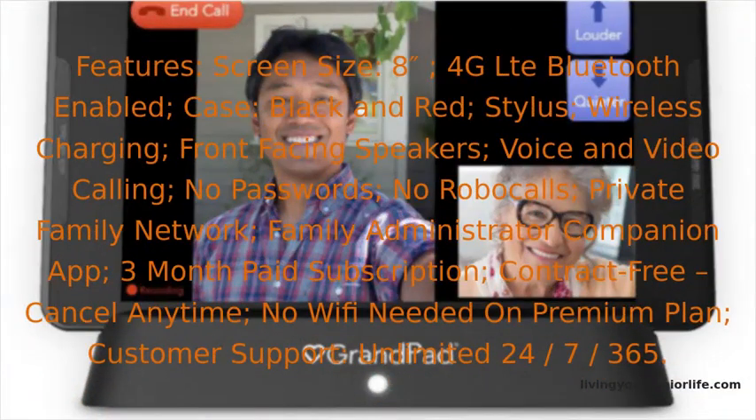Features: screen size 8 inches, 4G LTE Bluetooth enabled, case in black and red, stylus, wireless charging, front-facing speakers, voice and video calling, no passwords, no robocalls, private family network, family administrator companion app, 3-month paid subscription, contract-free — cancel anytime, no Wi-Fi needed on premium plan, and customer support unlimited 24/7/365.